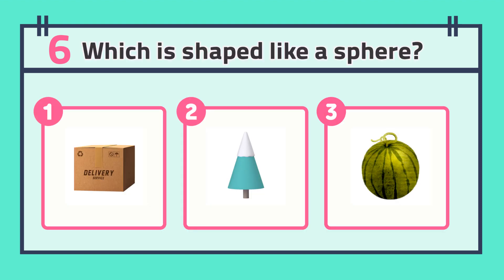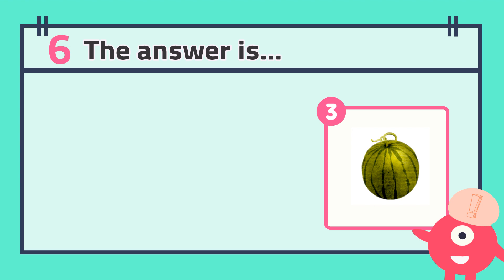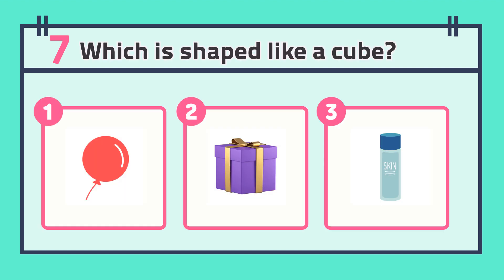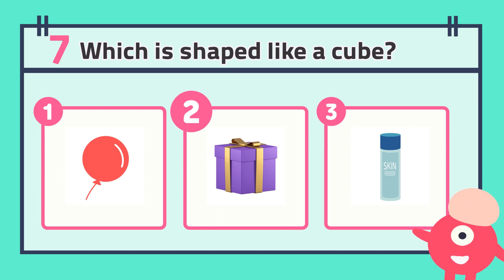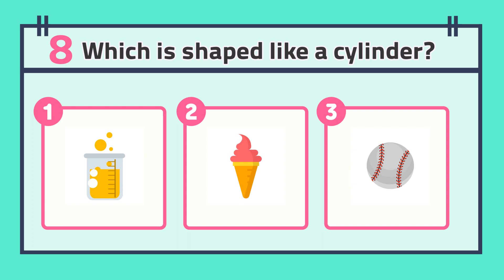Number six: which is shaped like a sphere? The answer is... Number seven: which is shaped like a cube? The answer is... Number eight: which is shaped like a cylinder?